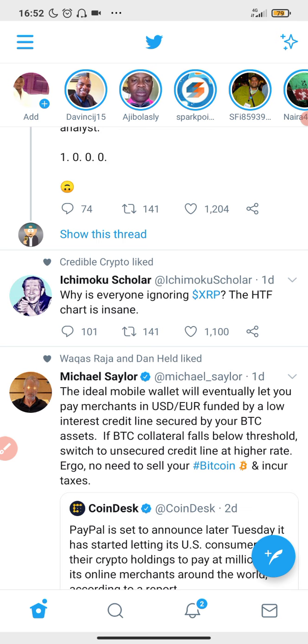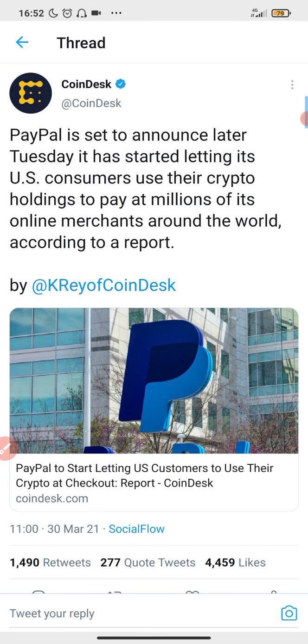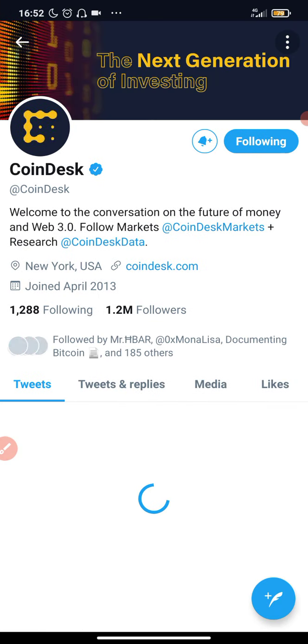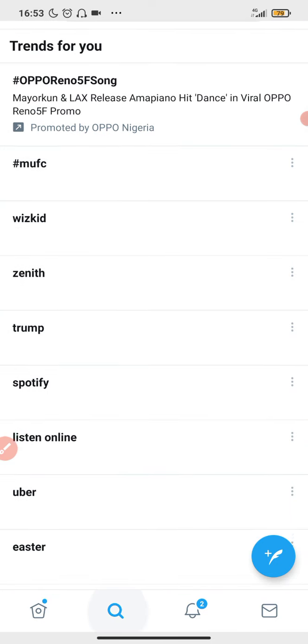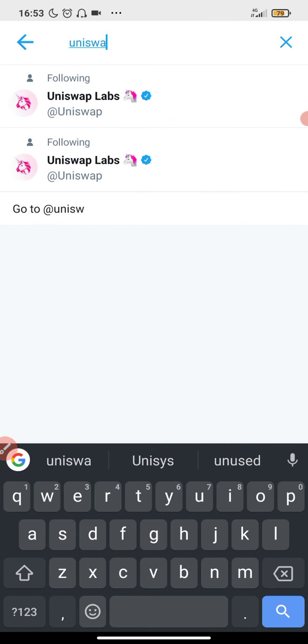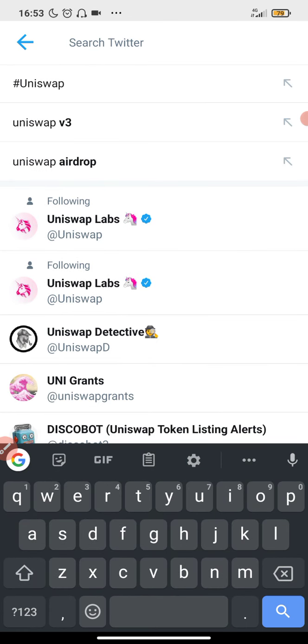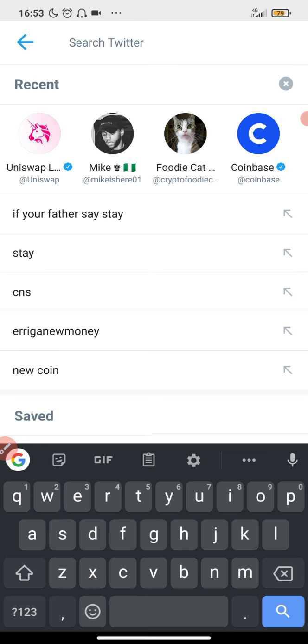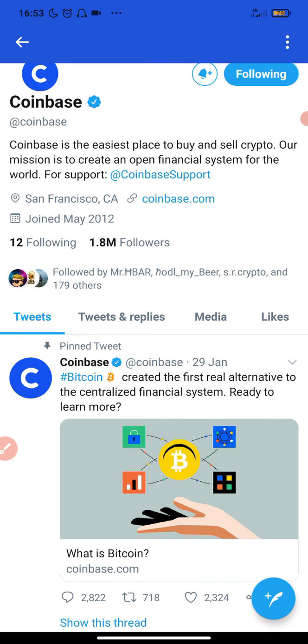Once you create your Twitter account, or if you already have one, make sure you follow platforms and accounts related to cryptocurrency. For example, CoinDesk is a very important one to follow. You should also search for and follow Uniswap and Coinbase, along with other accounts related to cryptocurrency.